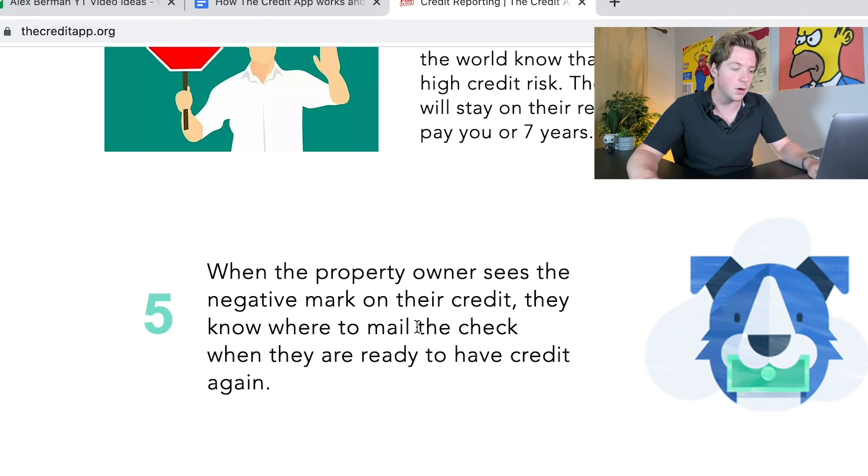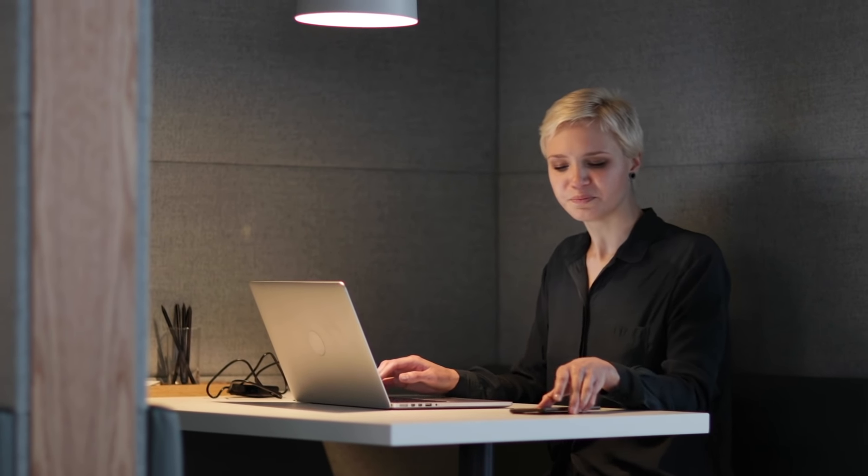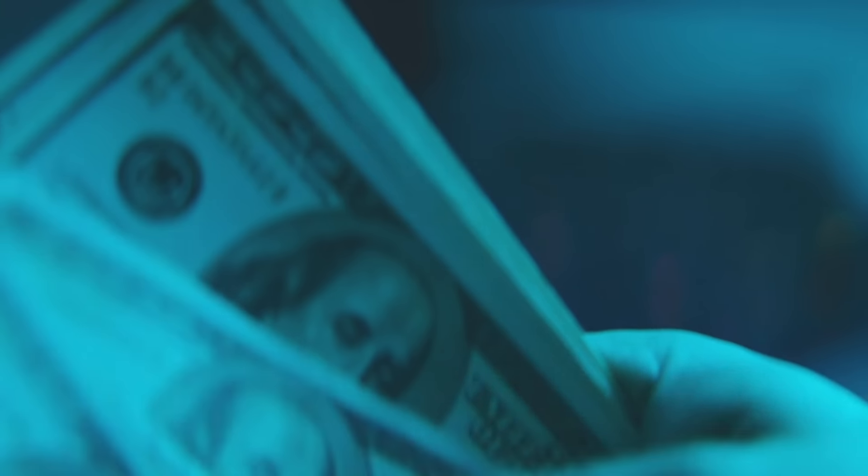We talked about the Credit App in the past. The Credit App is a way for you to report your non-paying customers to the credit bureaus in order to get them to pay, so you don't have to hire a lawyer. If your customers won't pay you, you just report them to the credit bureaus and they get a hit on their credit report until their invoice is paid.